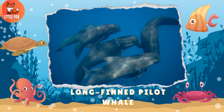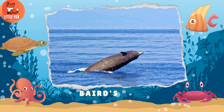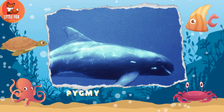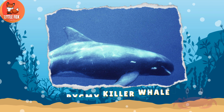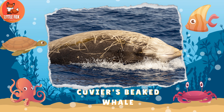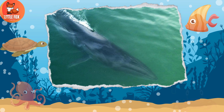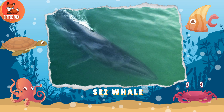Number 177: Longfinned Pilot Whale. Number 178: Baird's Beaked Whale. Number 179: Pygmy Killer Whale. Number 180: Cuvier's Beaked Whale. Number 181: Common Bryde's Whale. Number 182: Sei Whale.